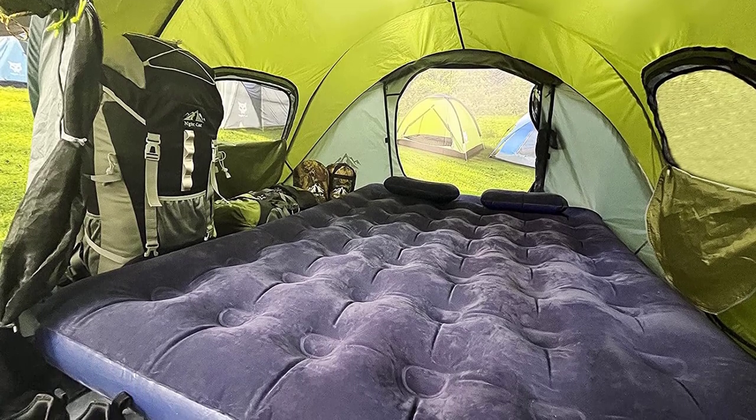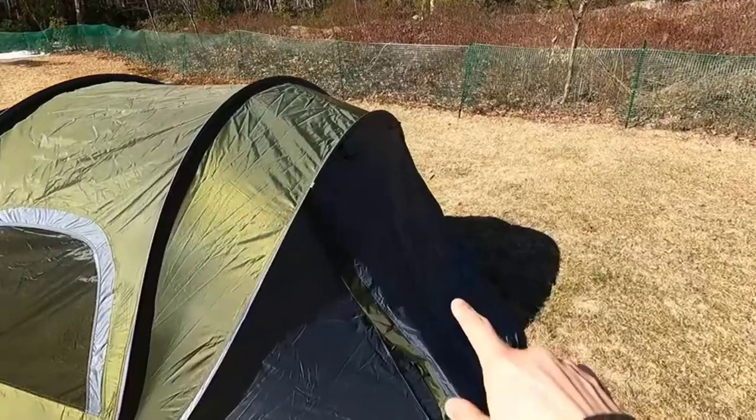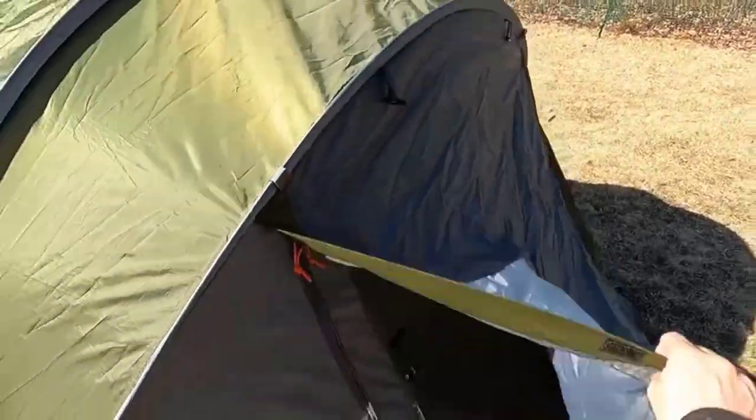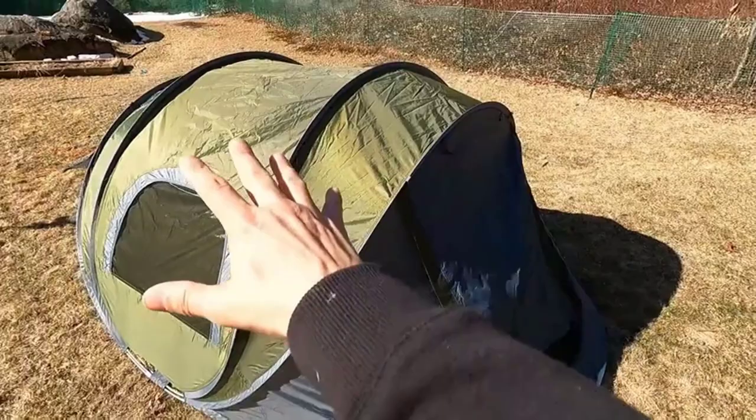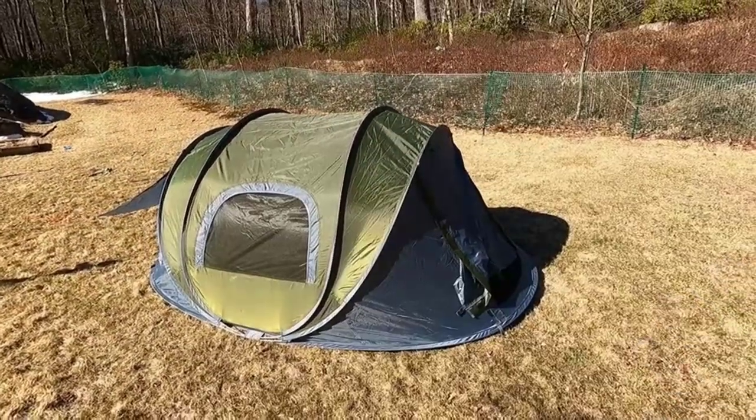The 6mm stretched pole, pegs, and guy lines ensure stability and resistance to strong winds. Experience hassle-free outdoor adventures with the Night Cat Upgraded Pop-Up Tent, your perfect camping companion.